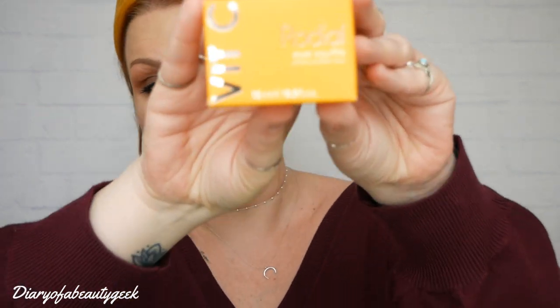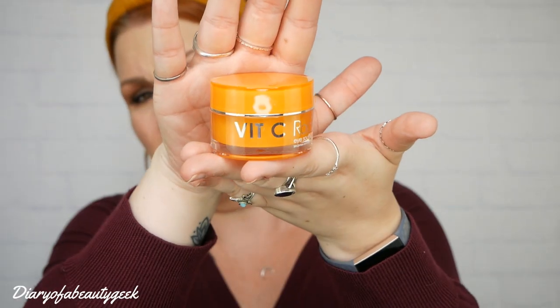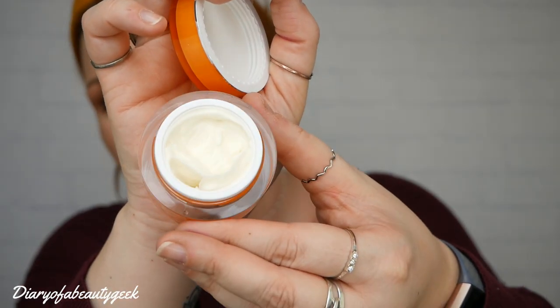Next we've got the vitamin C eye souffle — 15ml and it'll cost you £75. This moisture-rich eye souffle, formulated with 2% vitamin C, delivers intense hydration to reduce the appearance of fine lines and wrinkles. This nourishing formula smooths and firms the delicate eye area for brighter, younger-looking under eyes. After cleansing, gently dab along the eye socket using your ring finger. Expert tip: keep the vitamin C souffle in the fridge for a cooling effect upon application.